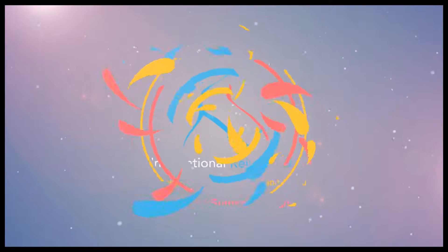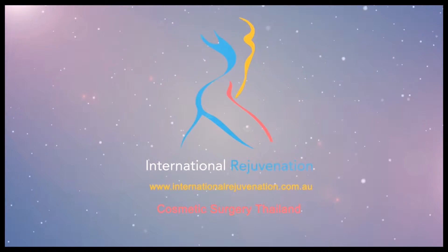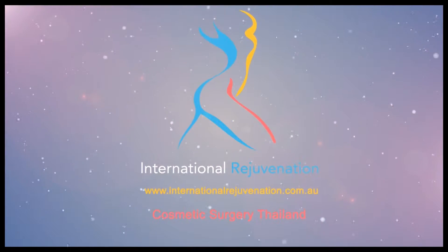Screw aging gracefully, you say — I want a facelift! Hi everyone, it's Sarah from International Rejuvenation and today I'm going to talk a little bit about the main types of facelifts that your surgeon may recommend.